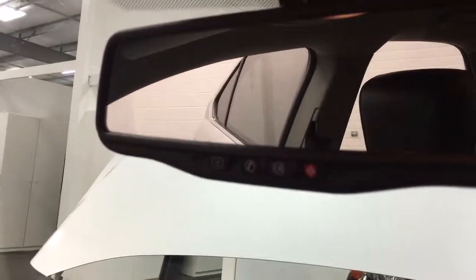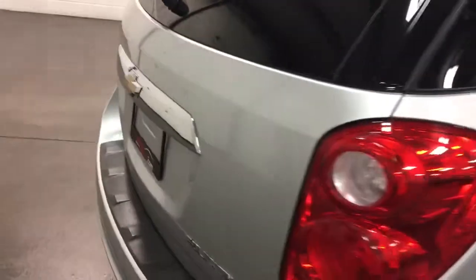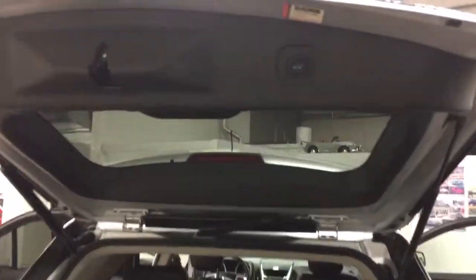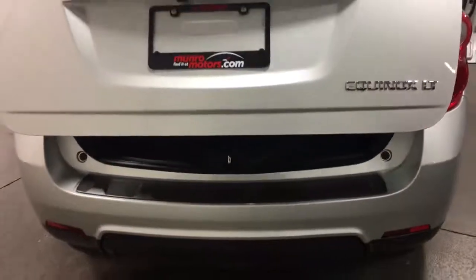It has OnStar and a power tailgate. Just push this button and you'll see the power tailgate going down. There's also a button at the back — touch that and it opens. Then there's a button up here to close it. It's got the cargo net, winter mats, and the cargo area cover.